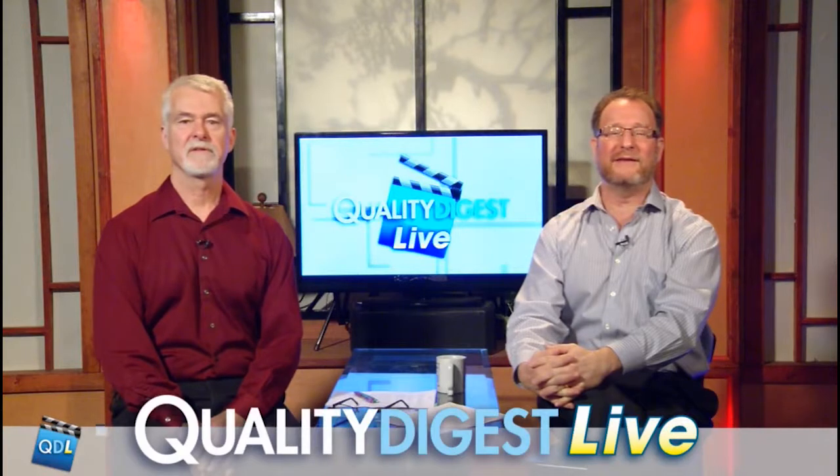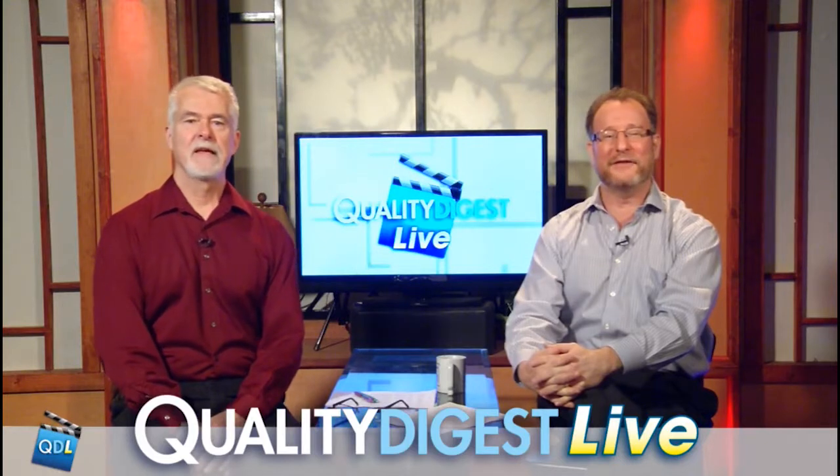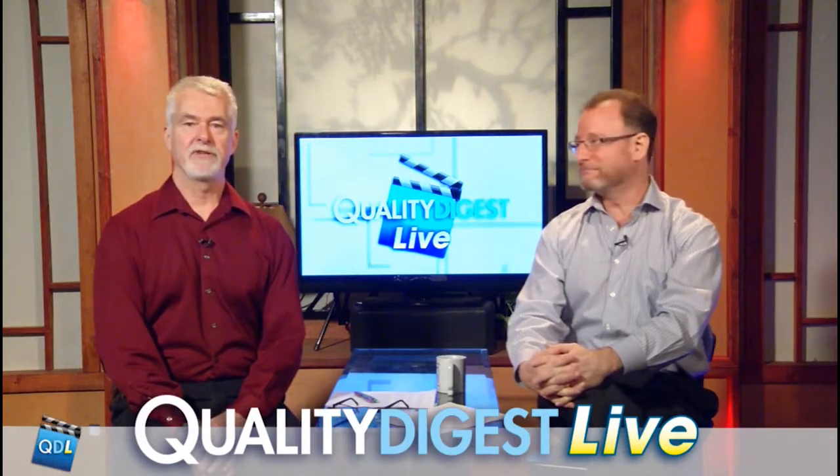Welcome back to Quality Digest Live for December 15th, 2017. QDL is your weekly look at who and what is making the news in the world of quality. I'm Mike Richman, publisher of Quality Digest. And I'm Quality Digest Editor-in-Chief, Dirk Bouchard.